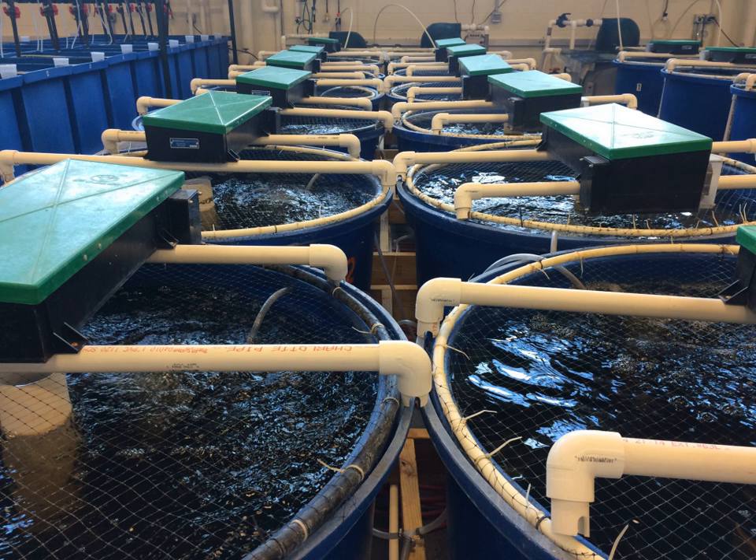Another common method is the use of a mechanical drum filter where water is run over a rotating drum screen that is periodically cleaned by pressurized spray nozzles, and the resulting slurry is treated or sent down the drain. In order to remove extremely fine particles or colloidal solids, a protein fractionator may be used with or without the addition of ozone (O3).